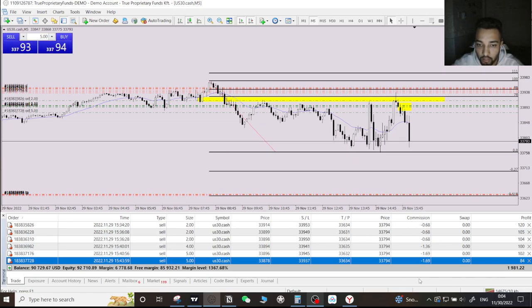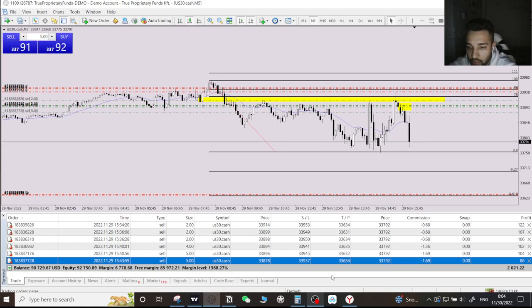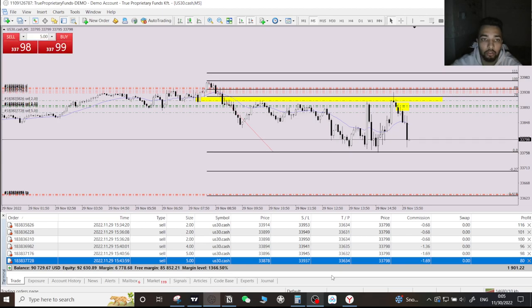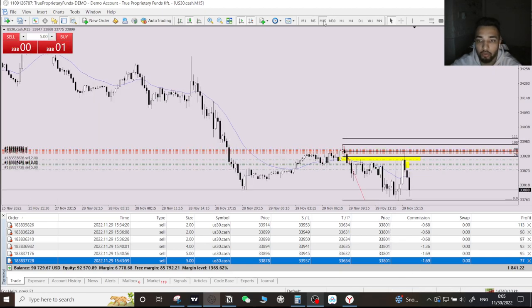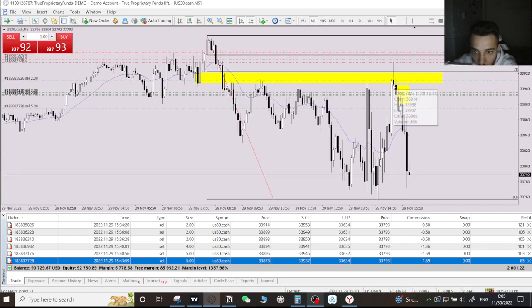Once we break this resistance zone we're going to tap into my 7.862 TP. As you can see we are running at $1,900, $2,000 dollars. Price came to the Fibonacci 70.80 level beautifully — let me quickly show you.